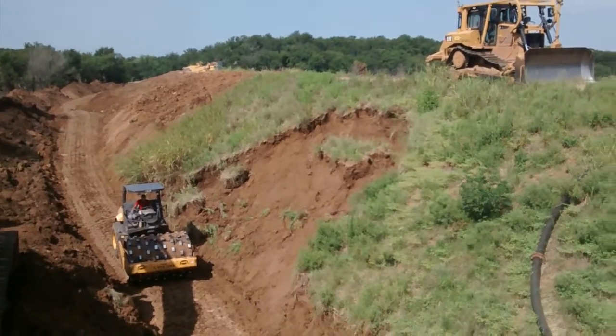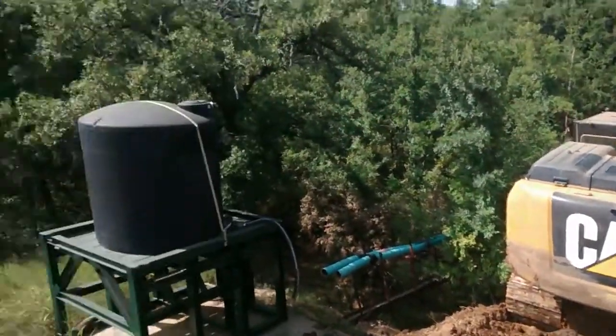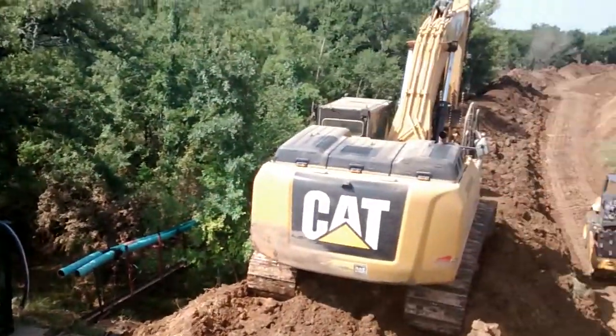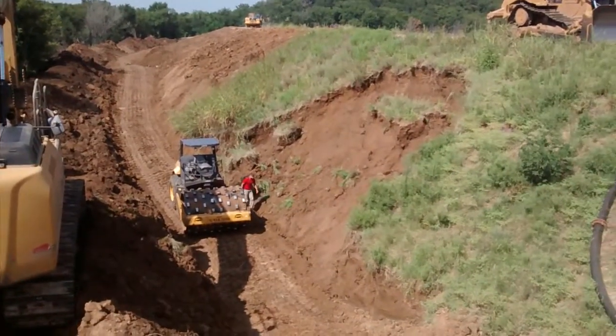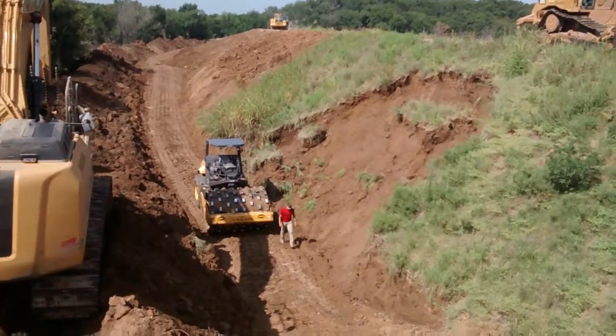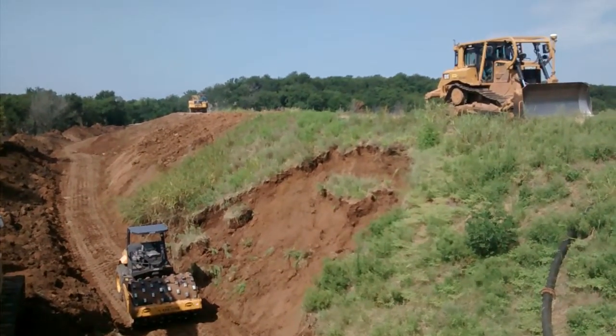We're waiting on the water truck right now. It had to go and refill with water. We'll wait for him to get back up here and wet this all down so we can start putting the soil back in with a good amount of moisture in it.